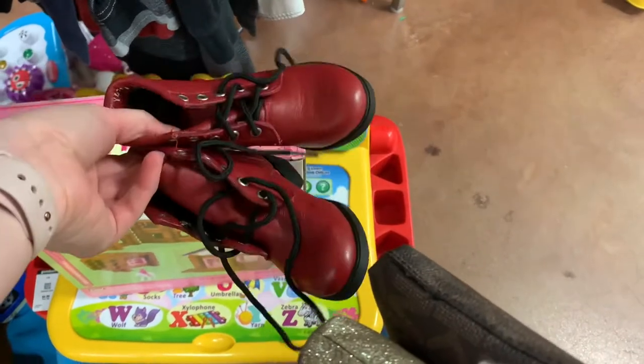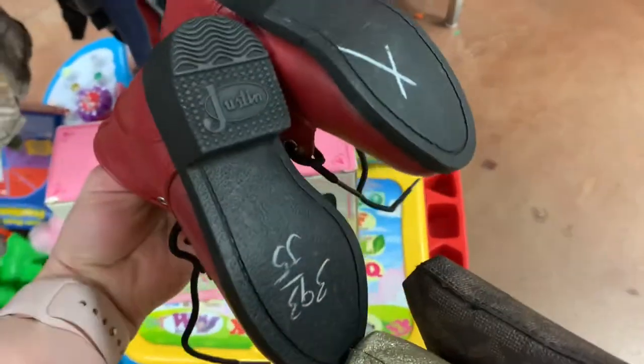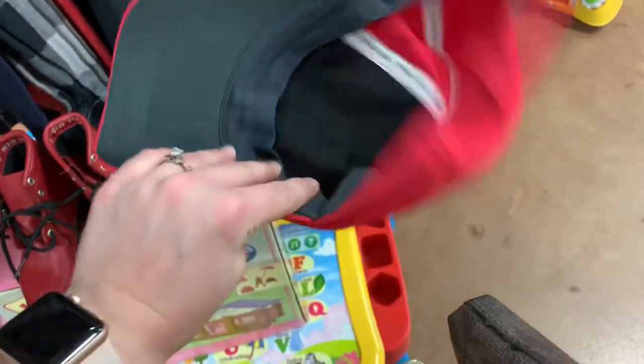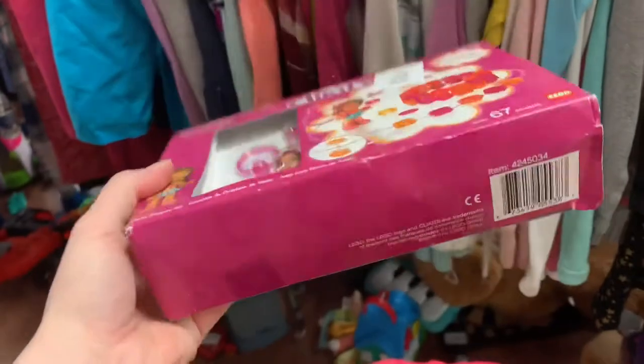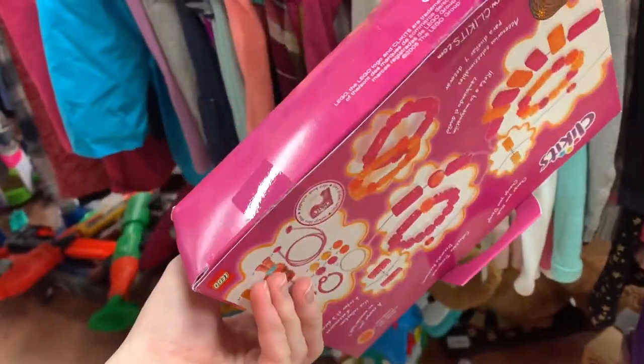At Goodwill I found these cute little Justin boots, these little combat boots. I also found a Nike golf hat, which is worth about $15. And these quick hits aren't worth anything, but they sure were a blast from the past — I had those as a kid, they were pretty cool.